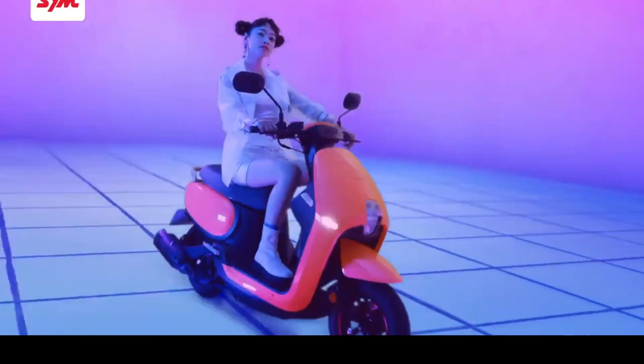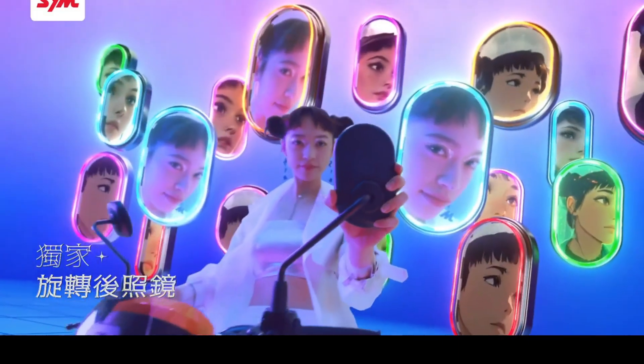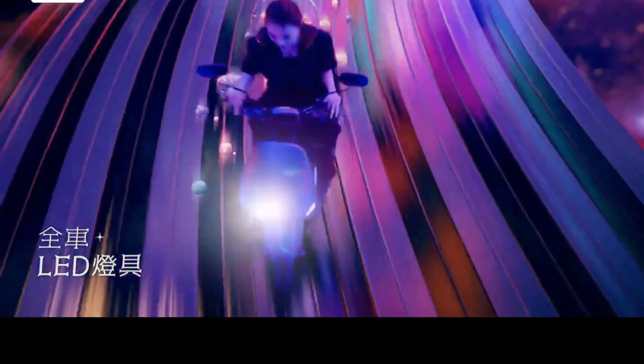Other equipment includes practical features such as a hanger at the front and a trunk of 22.5 liters. The seats are even made in a flat design, perfect for fairly small female riders.